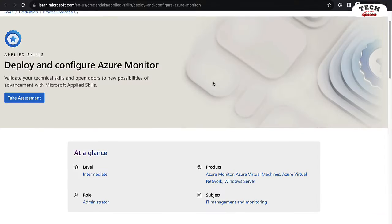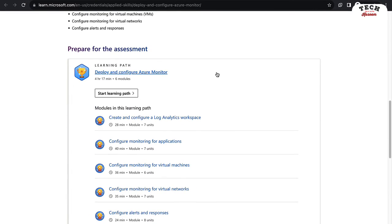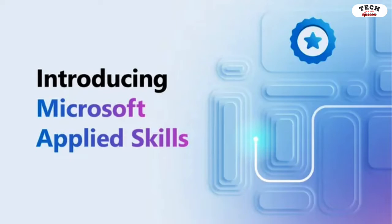If you're new to the cloud, or if you know how to perform certain tasks like how to secure storage for Azure files and blob storage, or how to deploy and configure Azure Monitor, and you'd like to validate your knowledge about these concepts, now you can — through the new Microsoft Applied Skills credentials.